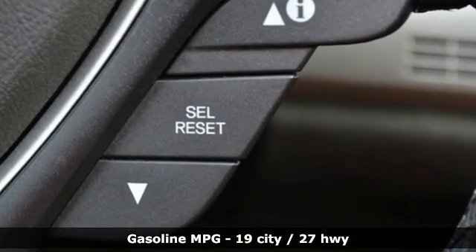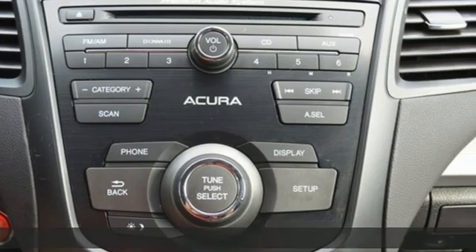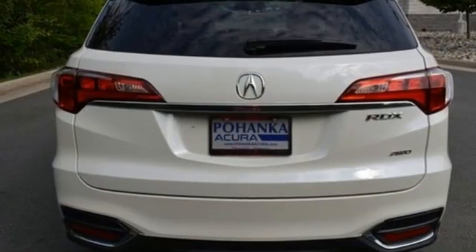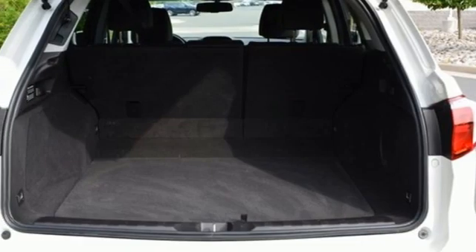V6 engine, four-wheel drive, AM-FM satellite radio, memory exterior door mirror settings, dual zone climate control, auto dimming rear view mirror.